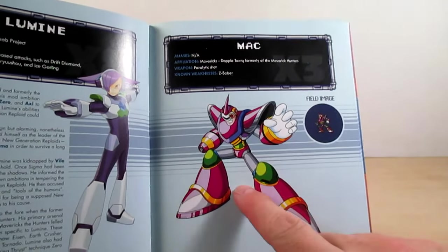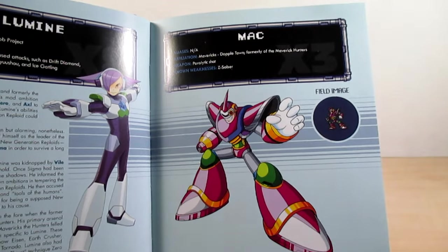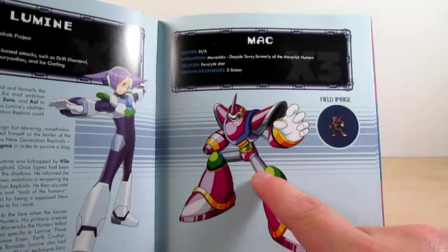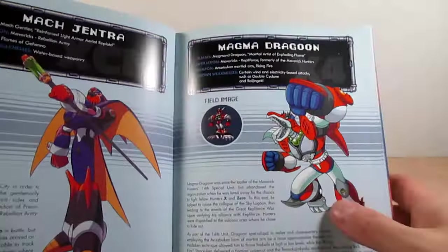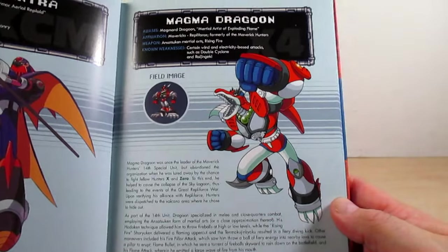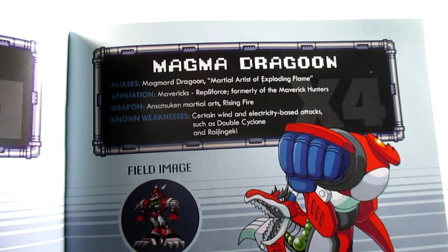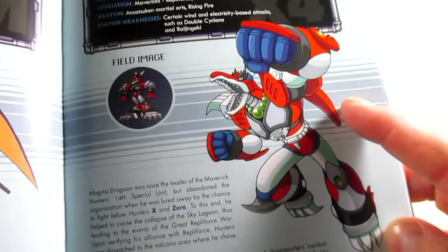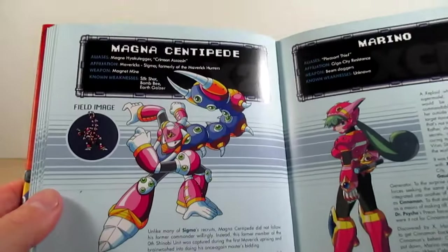I spent years trying to find artwork of Mac when I was doing a collection booklet of artwork from what Capcom made. I had one heck of a time finding it, but I did — a long time ago. Page seventy-six is Mac Gentra, and page seventy-seven is Magma Dragoon. I love his Japanese name: Magmar Dragoon — pretty much a martial artist of Exploding Flame. Love that art and sprite. Page seventy-eight is Magna Centipede, and page seventy-nine is Marno from Command Mission.